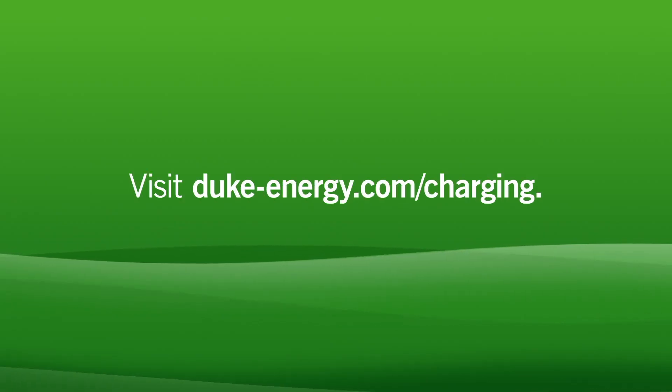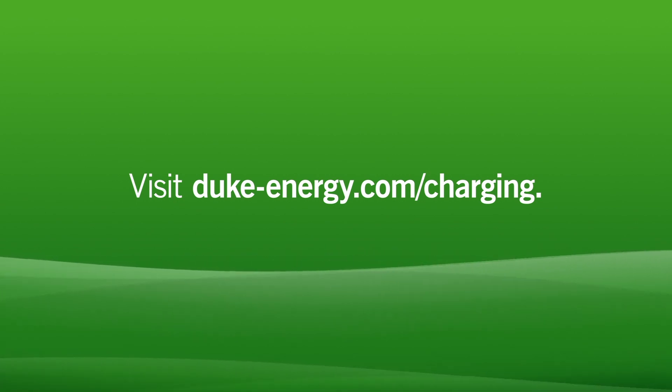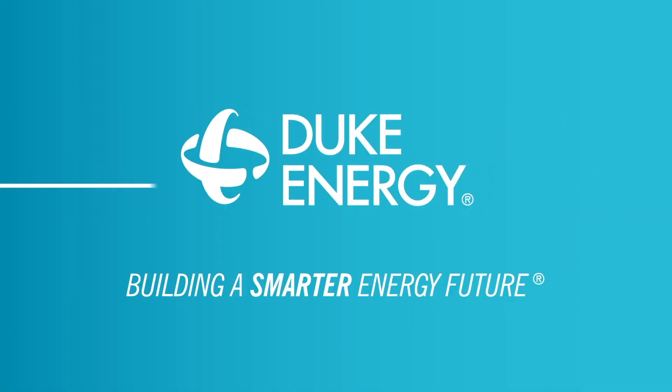For more details on how to charge an EV, visit duke-energy.com/charging. Take charge. Drive electric.